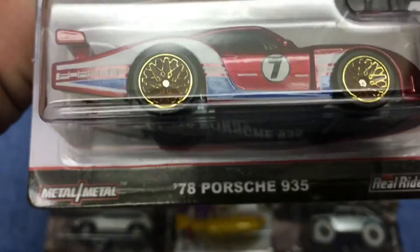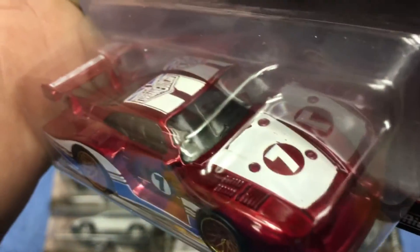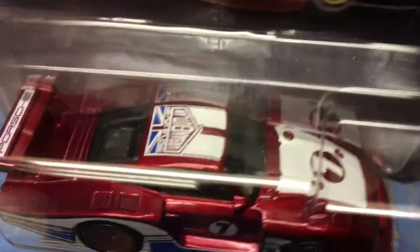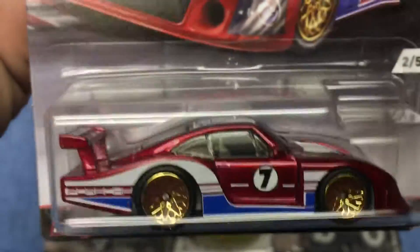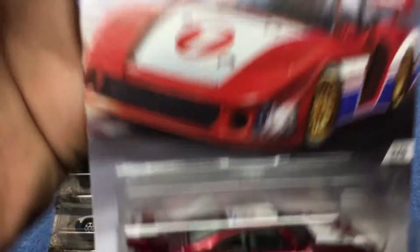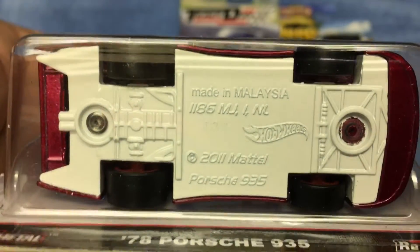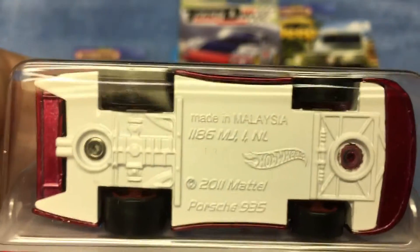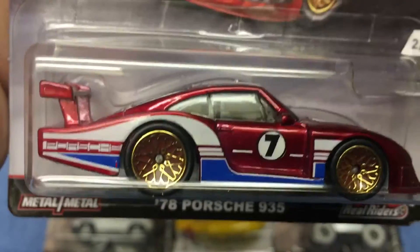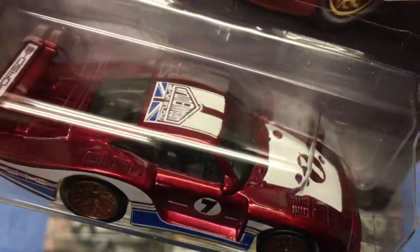Car number two in the Track Day series is the '78 Porsche 935. This is always a good-looking car no matter how they paint it up. It says 'Urban Outlaw' — number seven — I guess that's on all of these. There's a white metal base and nice thick slicks again. Great colors — I like it.